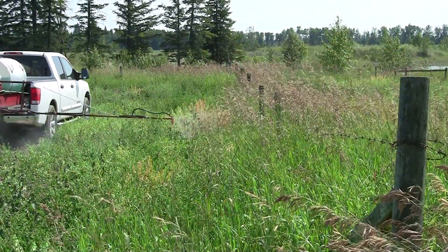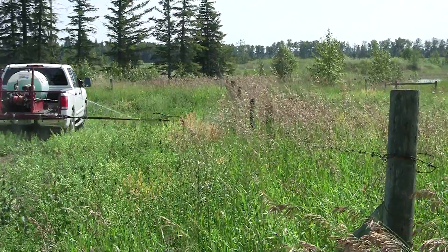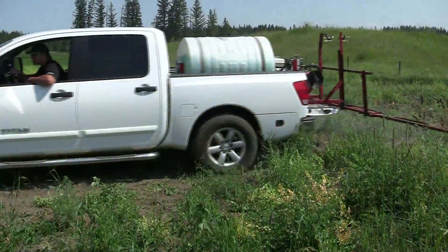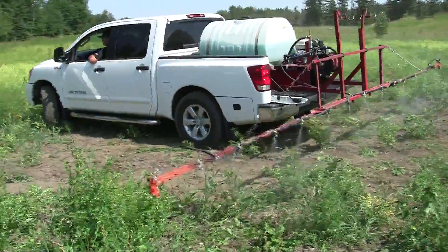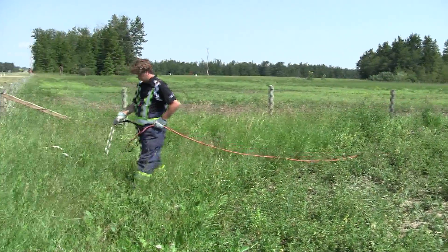Our truck box rental sprayer features 20-foot booms with boomless nozzles that help spray in hard to reach areas like fence lines, a 150-gallon capacity tank that can cover between 7 and 15 acres, and a handgun hose set up for areas that can't be reached with the booms.